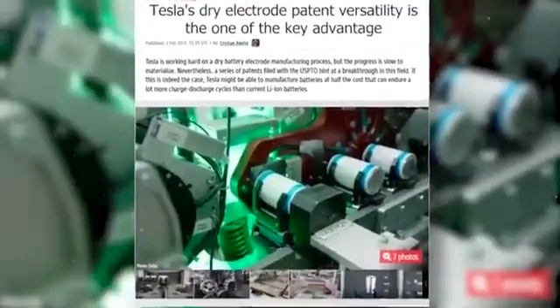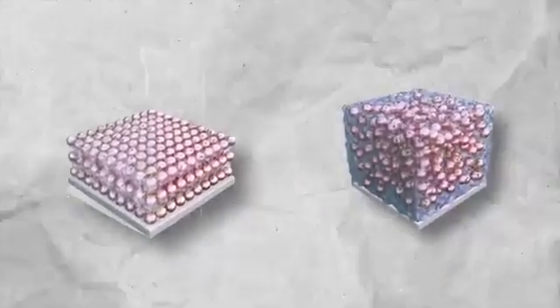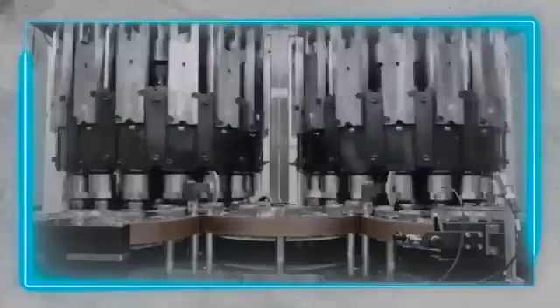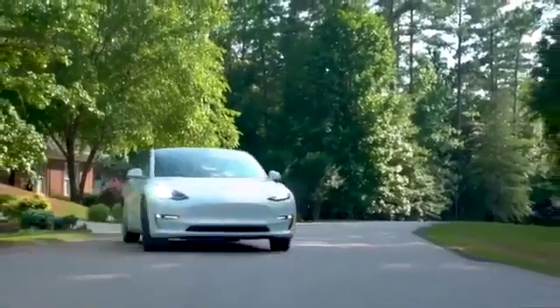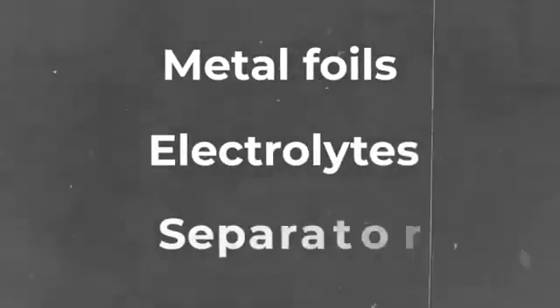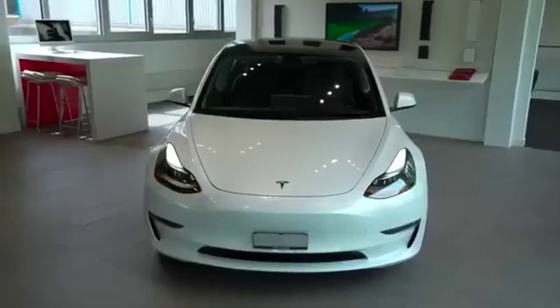Tesla's new dry electrode patent offers several advantages over conventional methods. One key advantage is its versatility — it can seamlessly adapt to both dry electrode and wet slurry electrode coating processes, sliding right into Tesla's existing manufacturing systems and making production more efficient. By incorporating the dry electrode lithium doping process across their battery cell production lines, Tesla can maximize its benefits and optimize manufacturing efficiency. Another advantage lies in potential cost savings: the enhanced energy density achieved through the dry electrode process can result in reduced material usage, including metal foils, electrolytes, and separators, driving down production costs and making electric vehicles more accessible.